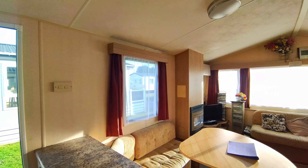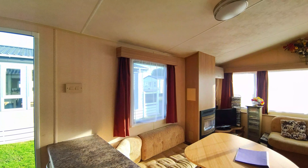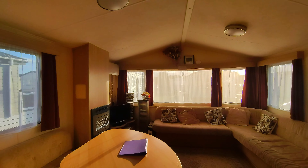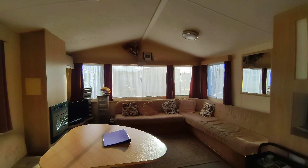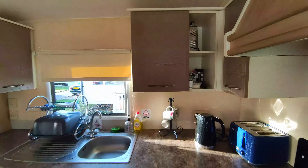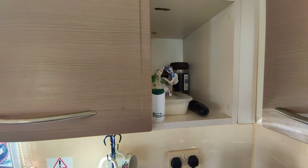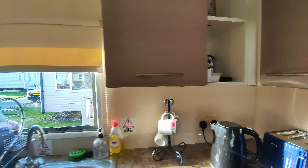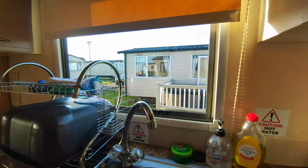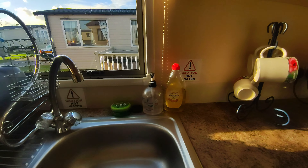What's the difference between these and if you went through the likes of Hose Seasons, park homes, etc.? Well, the first thing I noticed is this is a lot more homely. One thing I have noticed is that they've left sugar, tea bags, a dish cloth, and washing up liquid.